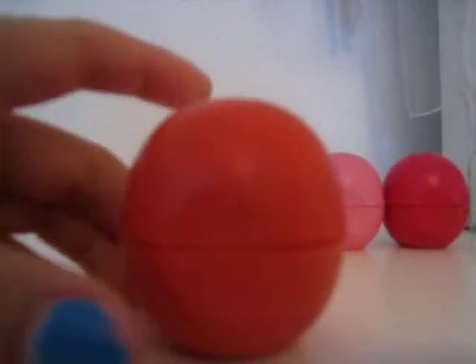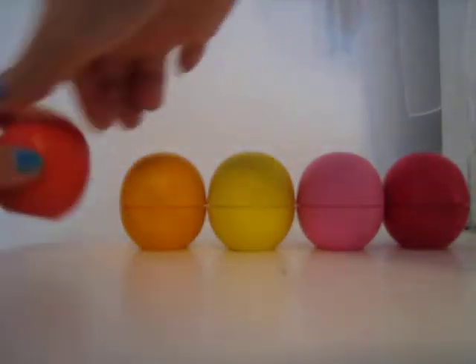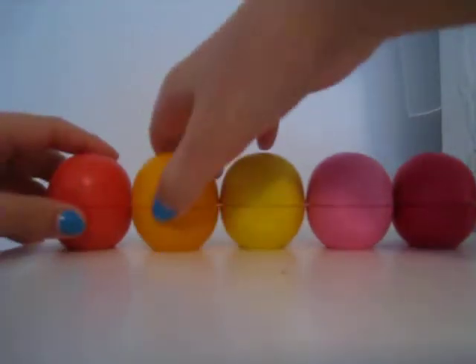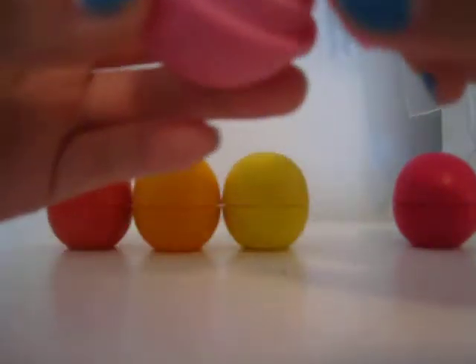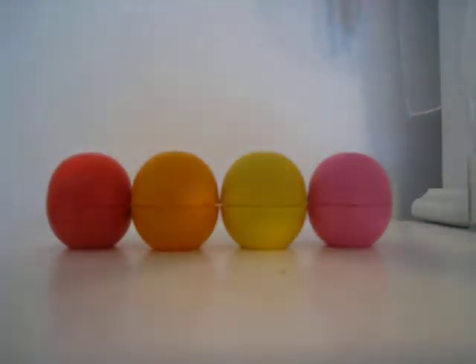So first I have summer fruit, tangerine, lemon drop, strawberry sorbet, and last but not least raspberry pomegranate.